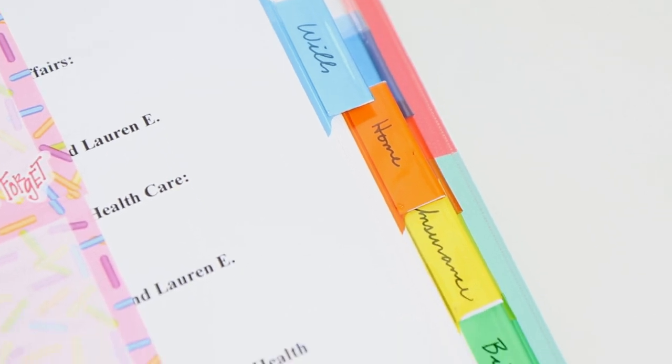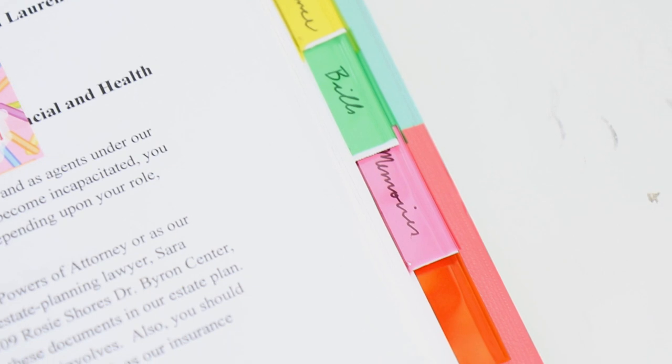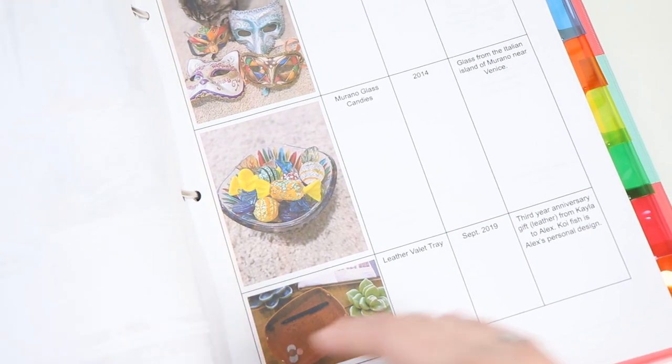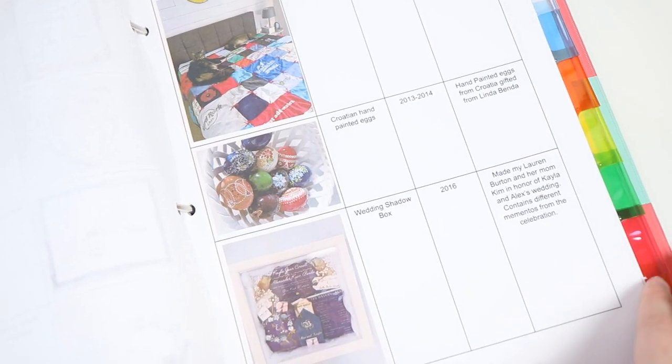I keep one bill of each of our different bills in here and I update it about every two to three months with newer information. If there's anything in my Monday bin I want to put in here, I'll just hole-punch it and add it. The sections include our wills, home stuff, insurance, bills, and I also have a section for memories. I documented and took photos of different things that mean a lot to us as a family — wedding things, anniversary stuff, family heirlooms. This also includes our birth certificates and social security cards, stored in a place my family and closest friends know about.